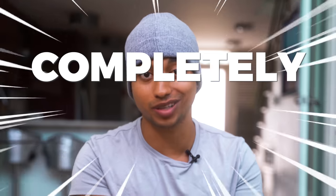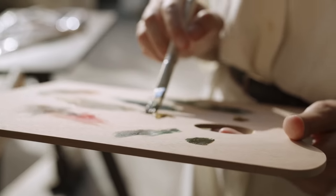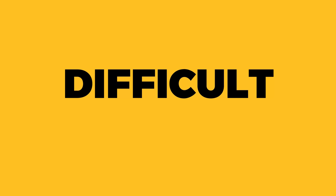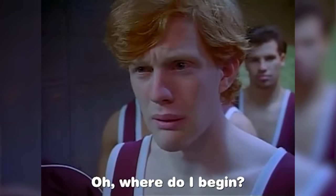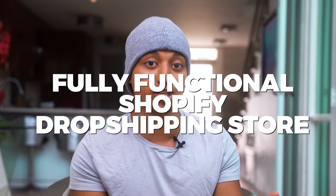Starting anything can be difficult, especially a business that could completely change your life. With all the moving pieces of any skill set, it takes time and effort to learn how all the components work together, and arguably the most difficult part is the beginning stages and how to get started. That's why in today's video, I'm going to be showing you the most simplistic guide showing you how to go from zero to have a fully functional Shopify dropshipping store by the end of this video.